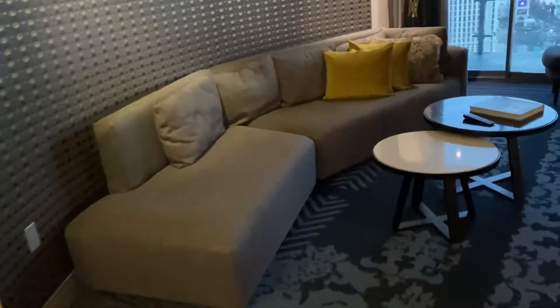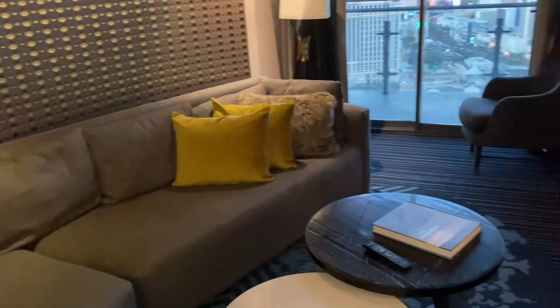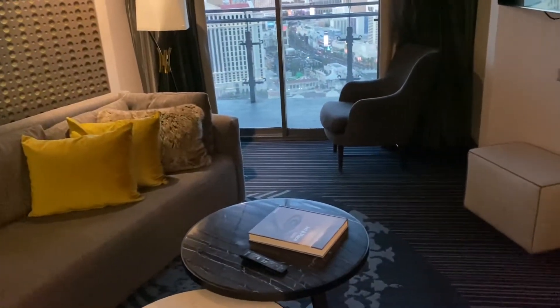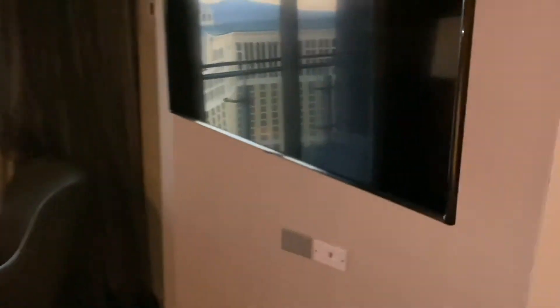Then we have a living room area, which is pretty cool. Living room area — nice couch, chair, and a television that you can adjust how you want to see it angle-wise.